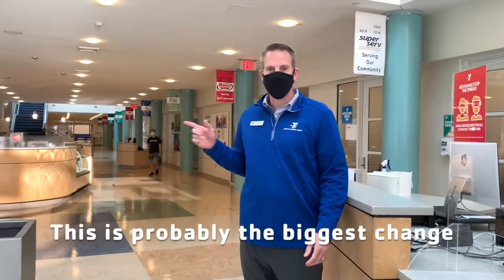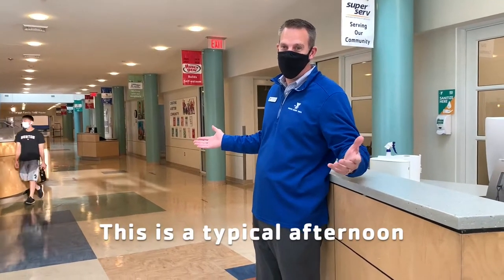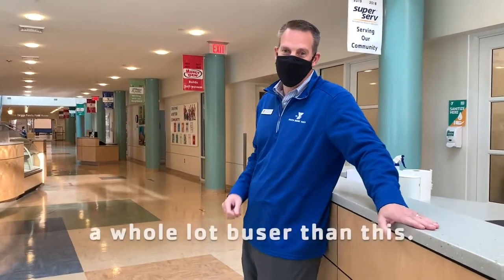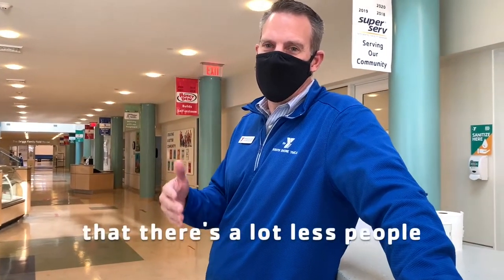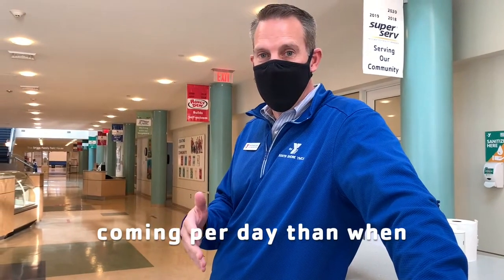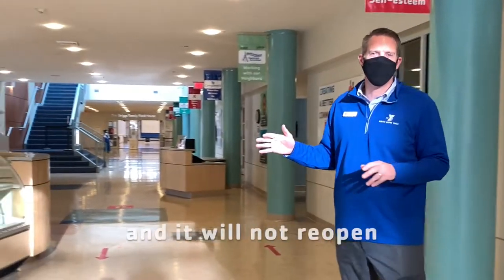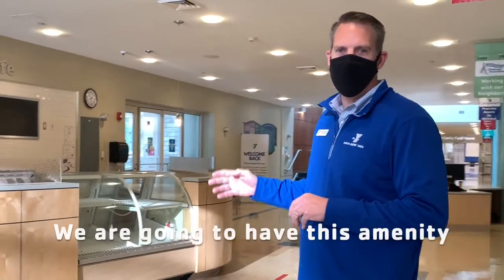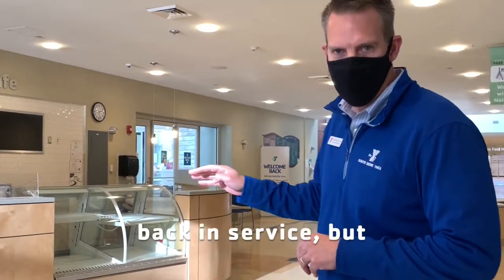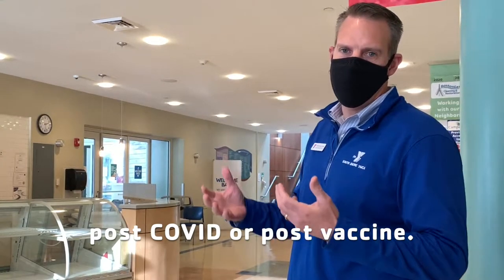This is probably the biggest change you'll notice — it's pretty quiet. This is a typical afternoon, and it's going to get a whole lot busier than this. We want it to get a little bit busier, but you're going to find that there's a lot less people coming per day than before COVID. Our snack bar is not open at this time, and it will not reopen for quite a while — we're going to have this amenity back in service after we get up and running post-COVID or post-vaccine.